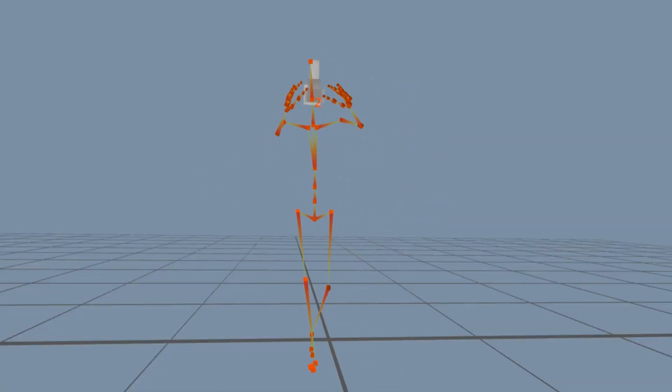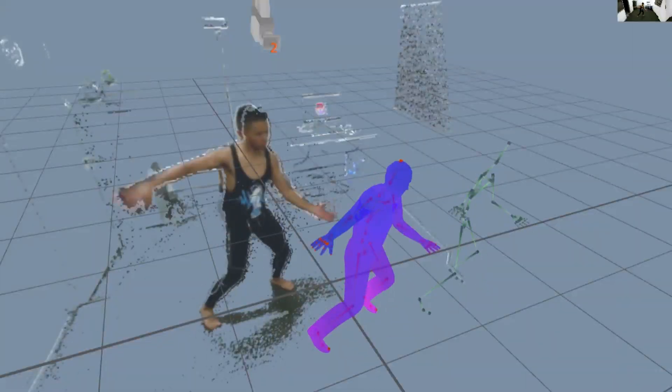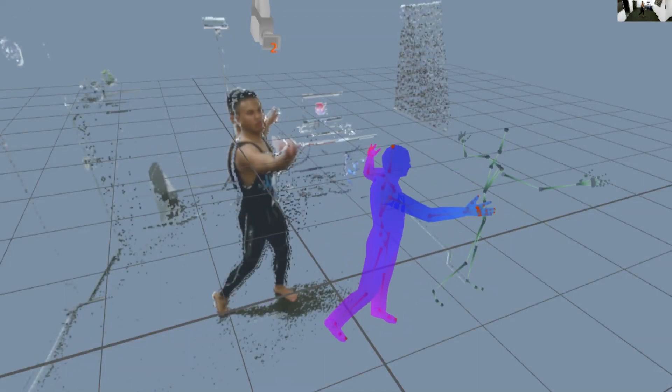There are a couple of limited movements that you cannot do through iPiSoft, which we found through the R&D and testing phase. That includes any low movements to the ground — we found that when we get low to the ground, iPiSoft loses tracking completely. iPiSoft also doesn't track hands, so we weighed up the options of the animation aspects as opposed to the motion capture aspects.